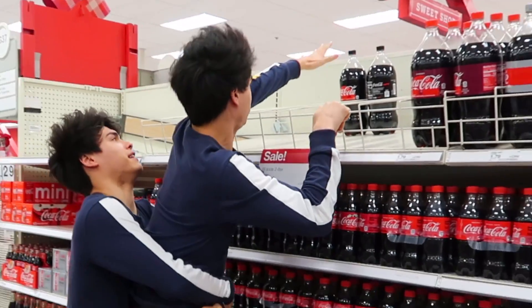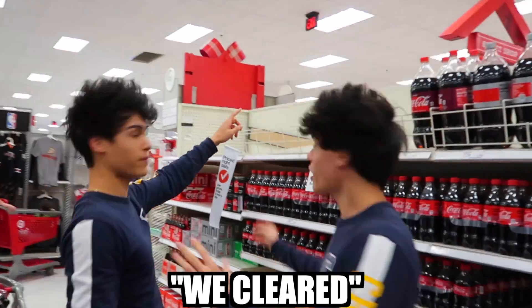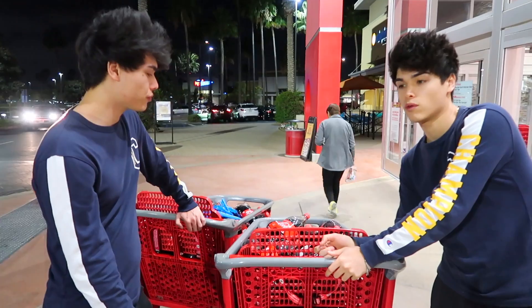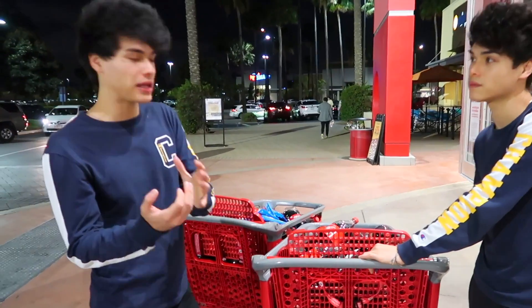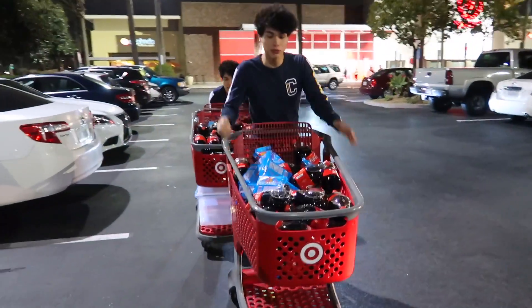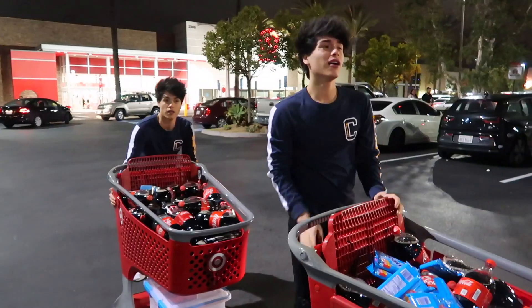We cleared every single shelf — there's no more coke right here. None. 168 dollars. We're probably gonna have to load the shopping cart stuff in the back of our car. There's no way I'm gonna take all of this out and put it in my car. Some shopping carts have it to where if they exit the store within a certain number of feet, the wheels lock and it will not move. How are we gonna fit this in our car? Oh my gosh.